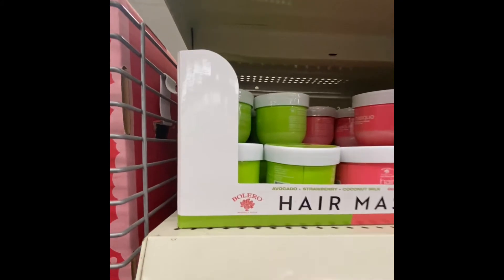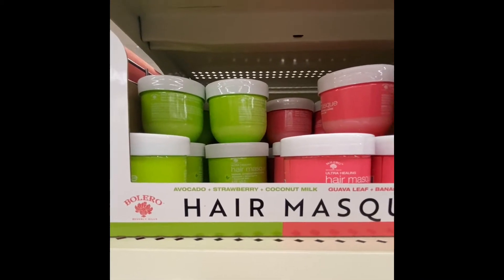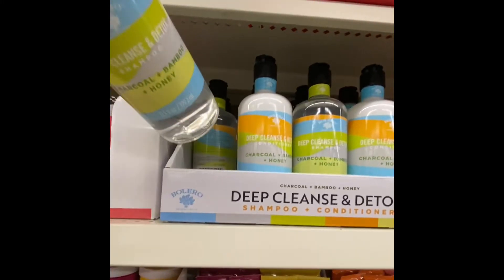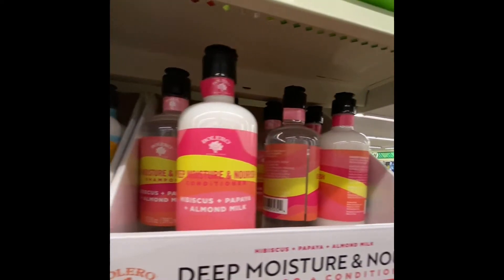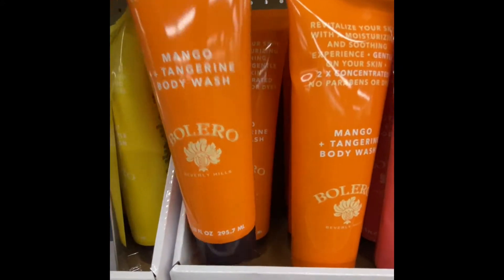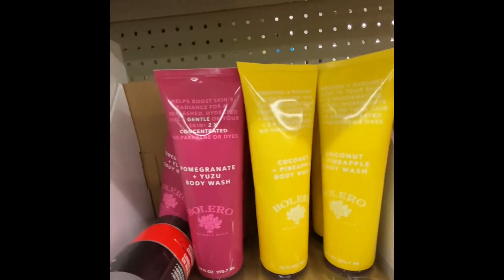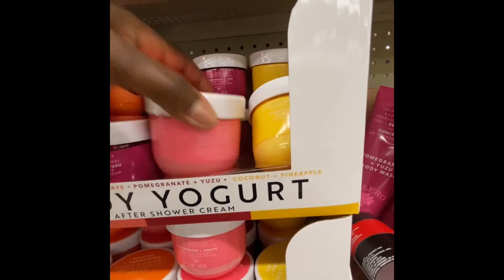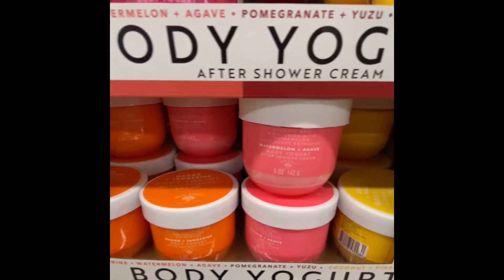More new products — avocado, strawberry, and coconut milk in five ounce sizes. Deep cleansing at 13.5 ounces. So the shampoo and conditioner. Body wash, 10 ounces, coconut and pineapple. And then they have body yogurt — 5.5 ounces. Use this after you take a shower.